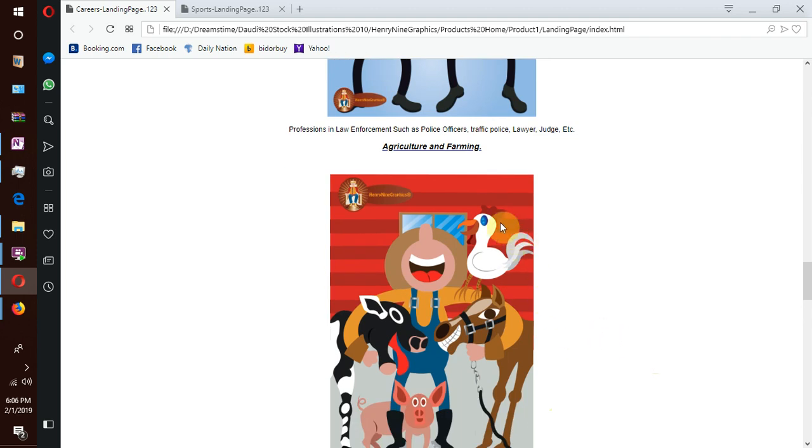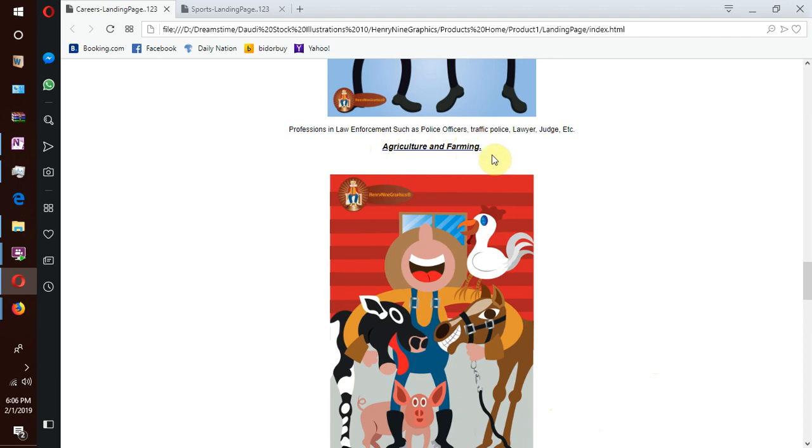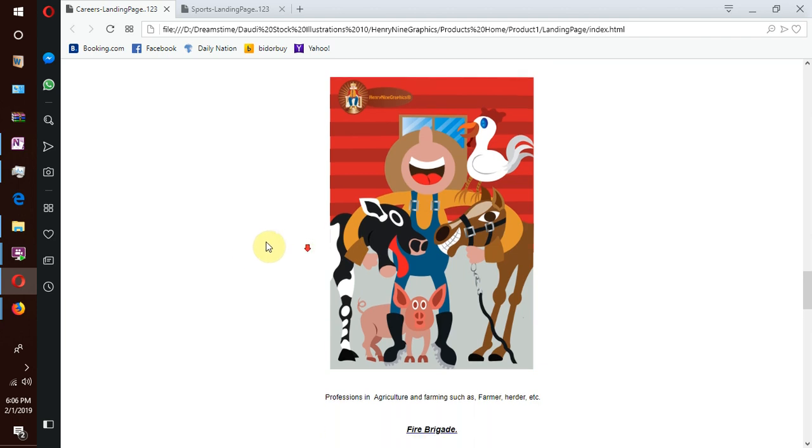We also have agriculture and farming — professions that go into production of food, things like livestock farming, poultry, keeping barn animals, growing crops and so forth.